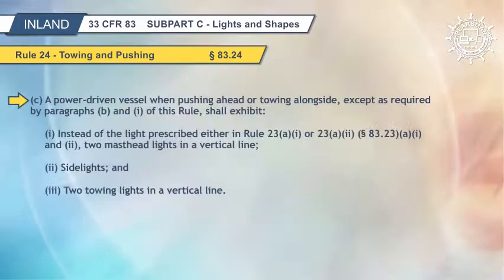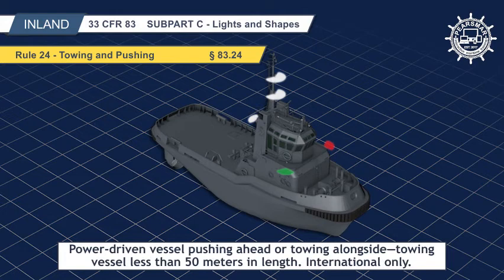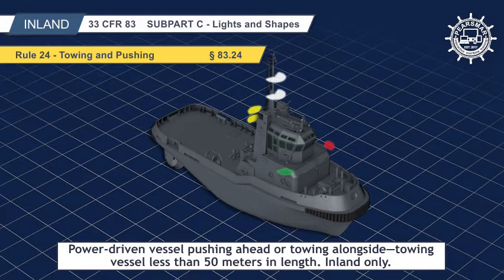A power-driven vessel, when pushing ahead or towing alongside, except as required by paragraphs B and 1 of this rule, shall exhibit, instead of the light prescribed either in Rule 23A1 or 23A2, Section 83.23A1 and 2, two masthead lights in a vertical line, side lights, and two towing lights in a vertical line. Under the International Navigation Rules, a power-driven vessel pushing ahead or towing alongside, excluding a composite unit, does not show a towing light on the stern, only a stern light.